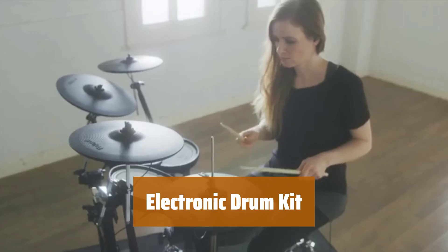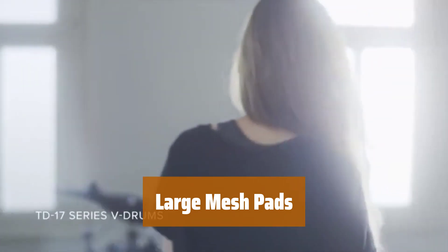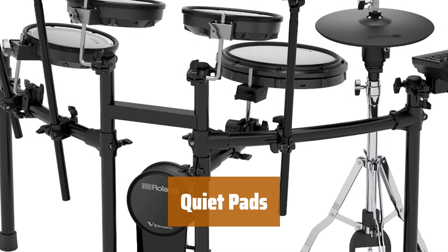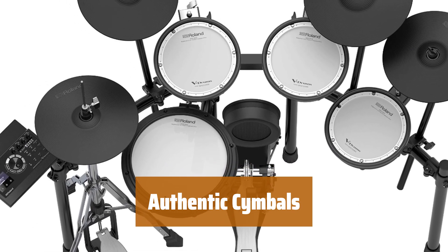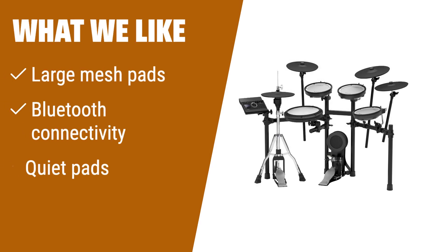Number 2. For the experienced player who wants all the bells and whistles, this kit is the perfect choice. The pads provide a generous striking zone for a more immersive playing experience. With Bluetooth, you can easily connect to your devices for endless creative possibilities. Perfect for those who need a quieter set without compromising on sound quality. The cymbals are praised for their authentic sound, adding realism to your performances. What we like: Ideal for an experienced player, this electronic drum kit offers large mesh pads and Bluetooth connectivity. If you are looking for a kit with authentic cymbal sounds and quiet pads, you should consider this option.